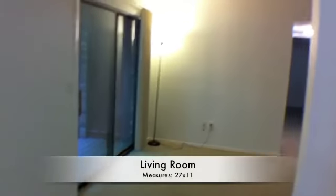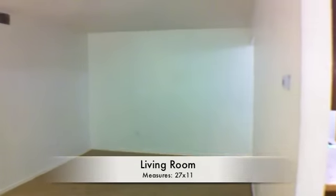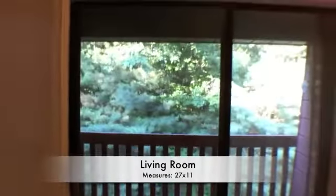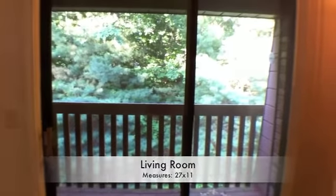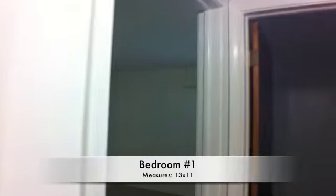Now we'll swing around to the living room, and as you can see, a pretty spacious living room here that leads out to the porch. So you can put some deck chairs out there and relax, and it's very shady with the woods out there. As we head down the hall to the first bedroom, I'll just remind you that it is a two-bedroom apartment.